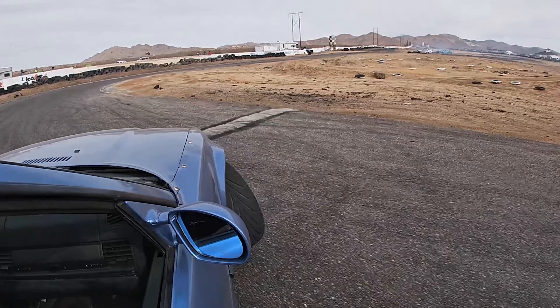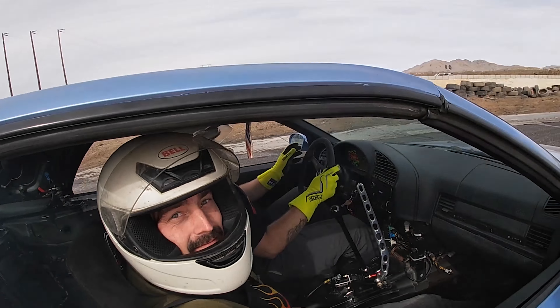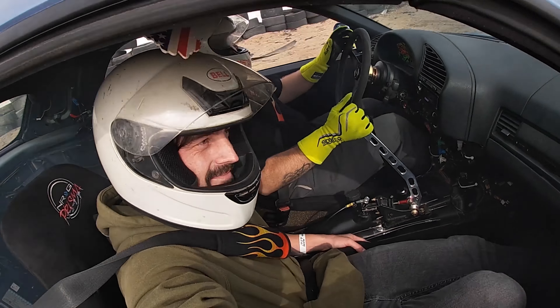Hi, I'm Jake from CaliKid Customs. I have been working hard over the years to fulfill a true passion of mine, restoring classic vehicles.